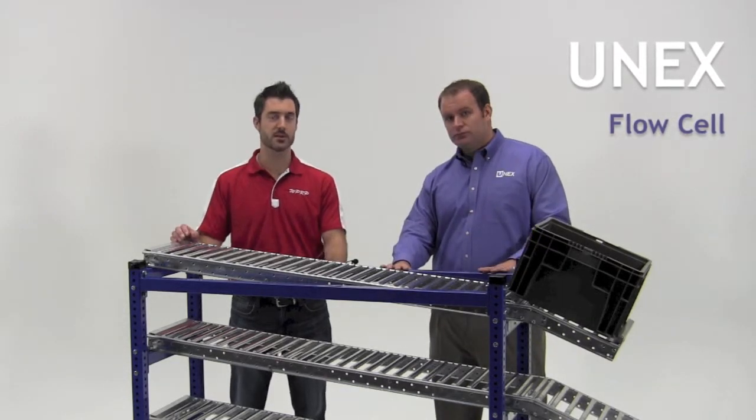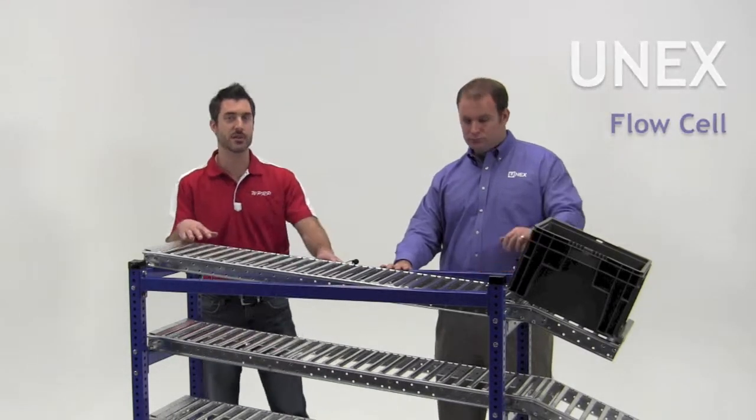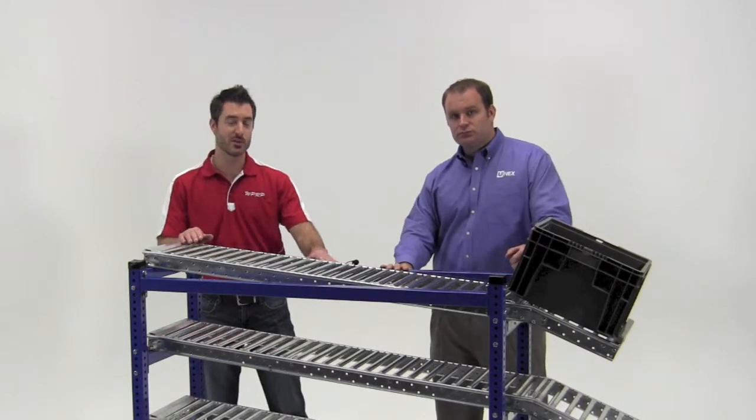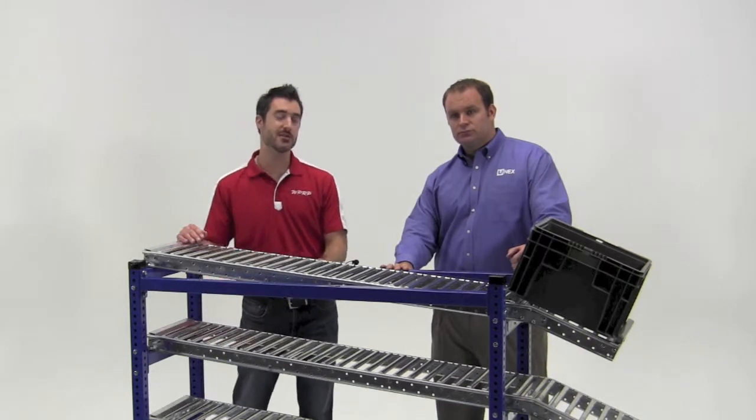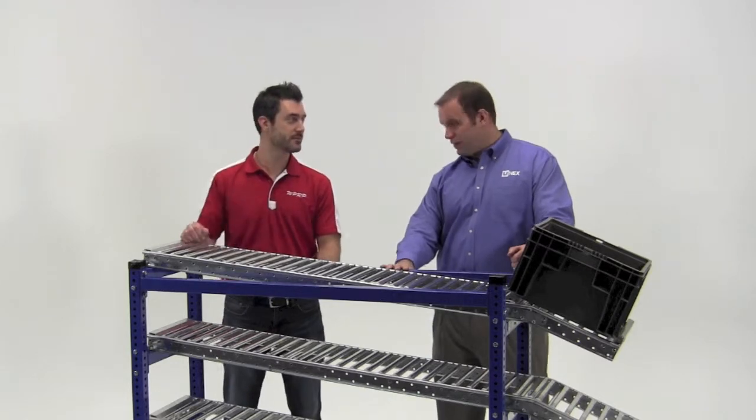Excellent. And that's a great explanation of why in manufacturing this is a great product to use. I'm Josh Smith. This is WPRP YouTube mini-series. Please follow us on LinkedIn, Twitter, Google Plus, and Facebook. Thanks, Brian. Thank you.